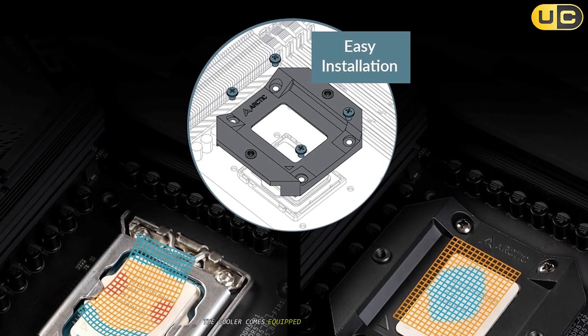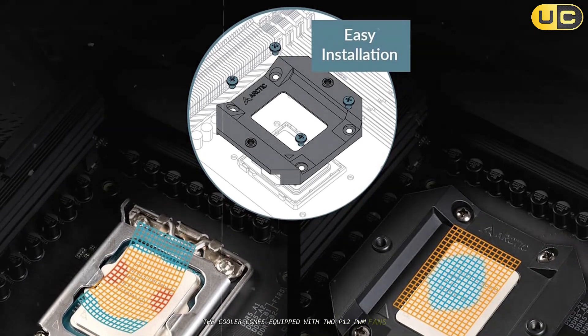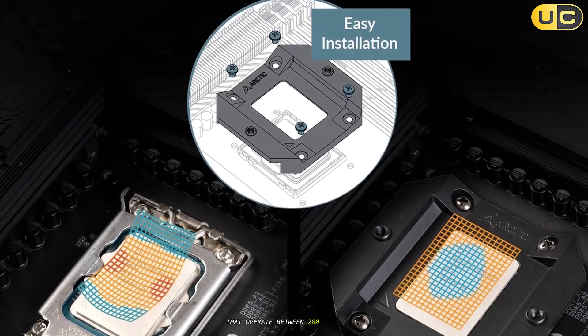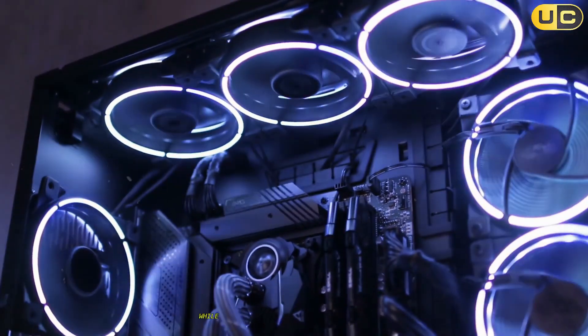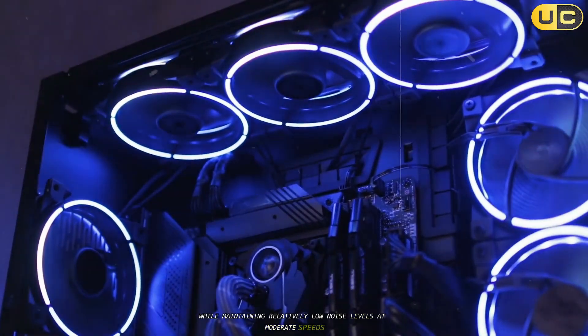The cooler comes equipped with two P12 PWM fans that operate between 200 and 1800 RPM, providing a decent amount of airflow while maintaining relatively low noise levels at moderate speeds.